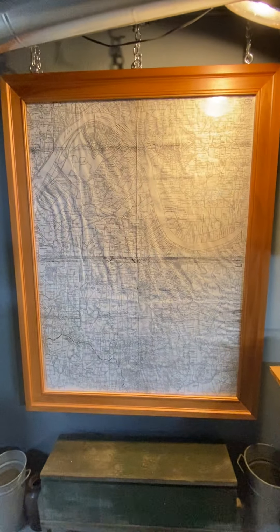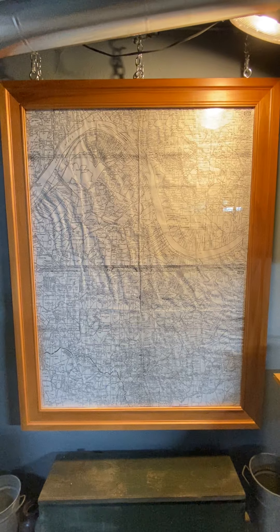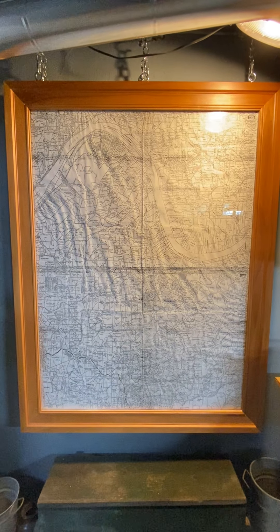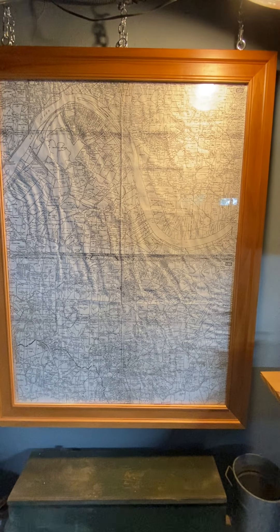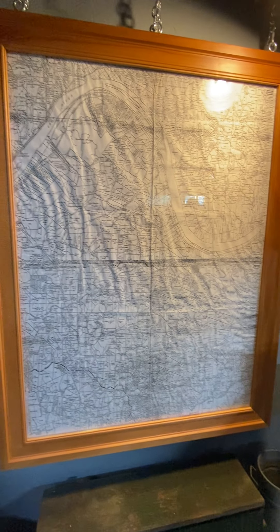There is a map — a copy found of the Williamstown area — showing the different properties that people owned, with their names on it. If you know where you live in Williamstown or the Marietta area, you can look up who actually owned the land back in the day.